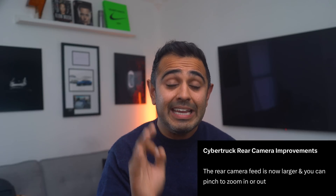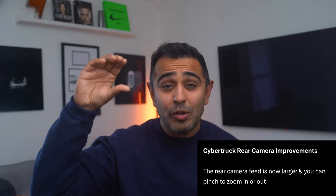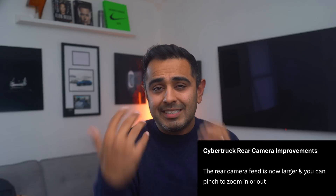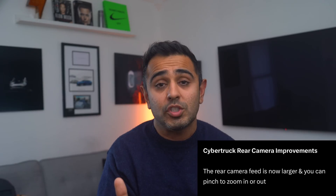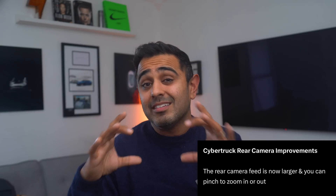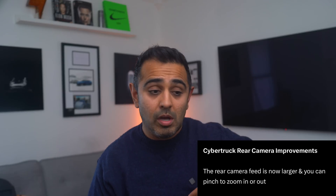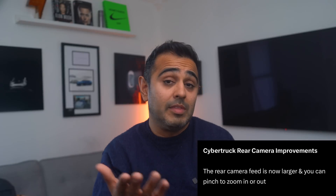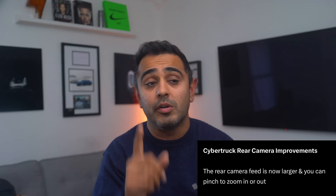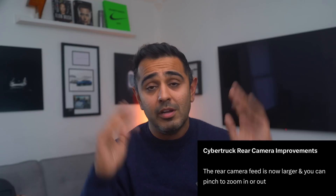Cybertruck owners will also see enhancements to their rear-view camera. Many owners have complained that the rear-view mirror is small and dinky, so ideally you'd use the camera feed on the touchscreen. However, that camera view was quite small. These enhancements should make the video feed larger and more prominent so that owners actually use it — especially important once the tonneau cover is closed.